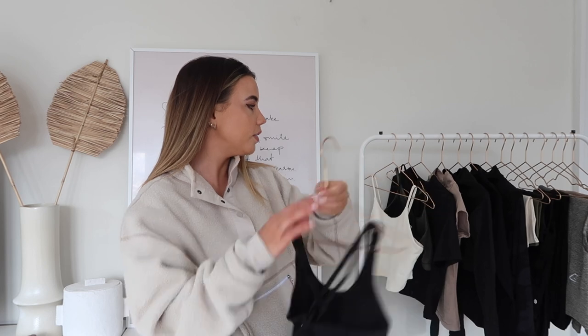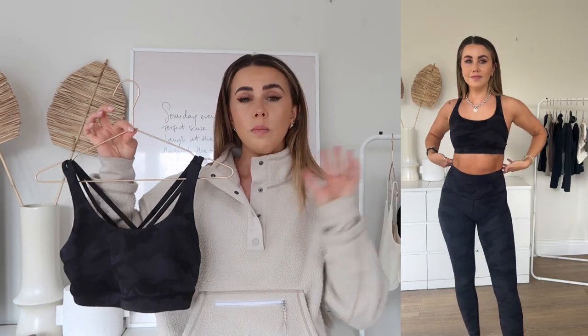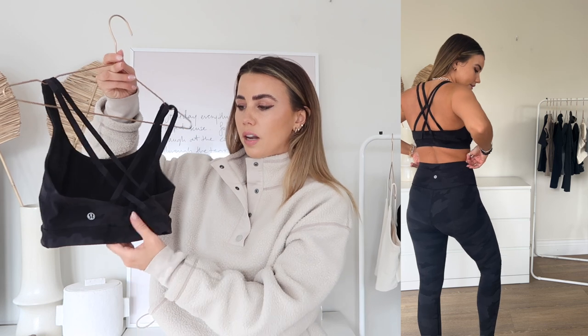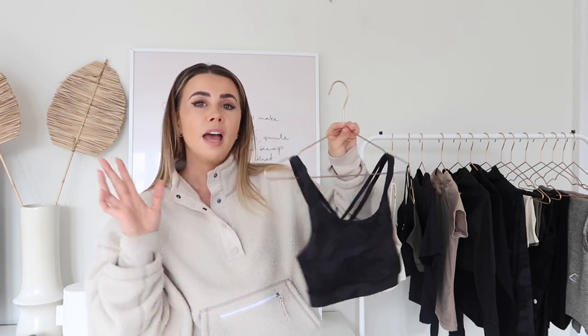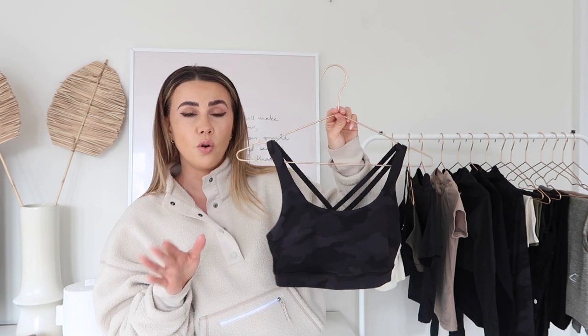Moving on, we have this one from Lululemon — I'll leave a link below. I got this on Vinted for about £20, in perfect condition, basically half price. It's a really gorgeous more full-coverage style with beautiful back detailing that crosses over, and a classic scoop neck at the front. I'm notorious for taking padding out of bras, so none of these have padding in. In Lululemon I wear a four, which is a UK eight.